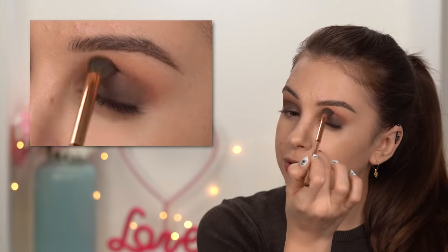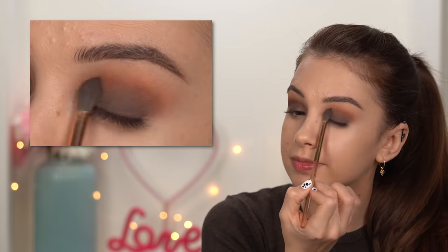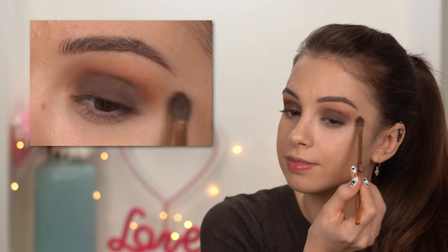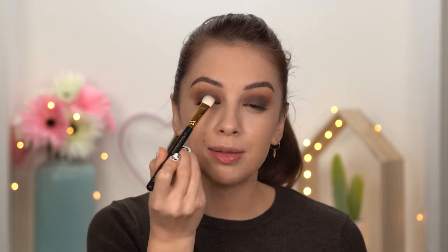Going back to that first blending brush — the Nabla one — I'll run it through my crease and make sure everything looks as smooth as possible. This look is intense! The trick here is you don't want to bring that brown color high into your crease. When you look straight into a mirror, you want to see it on your eyelid but not going really high in your crease or up to your brow bone — just on your eyelid.